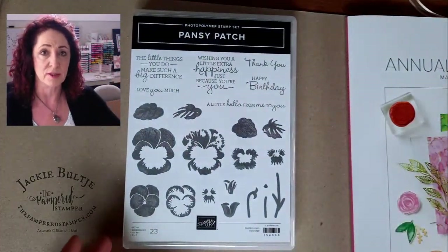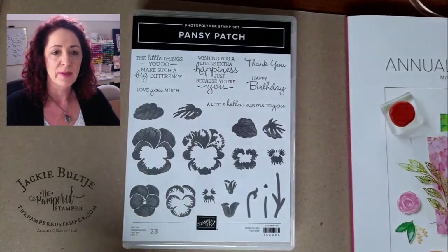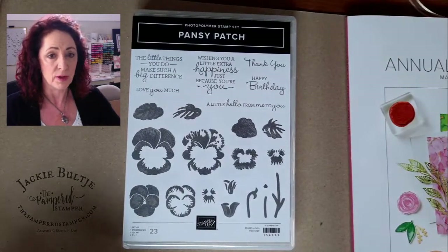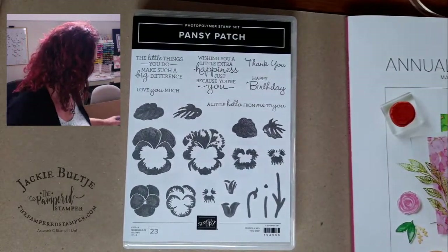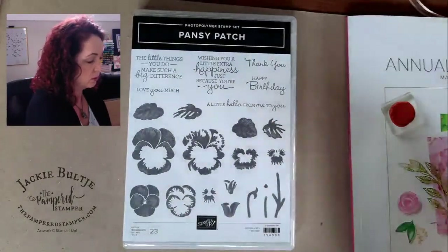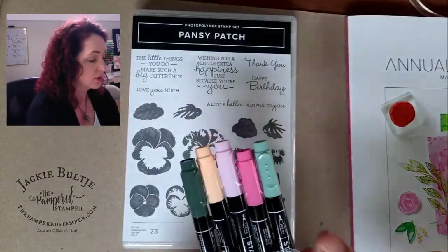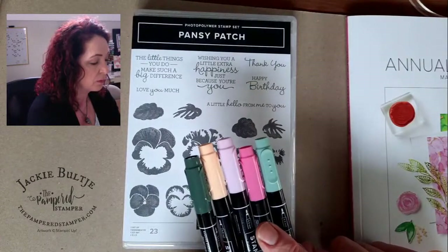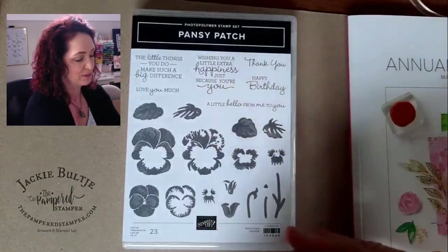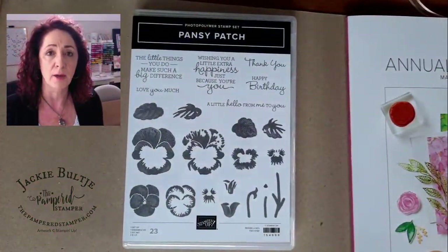The next item is Pansy Patch. I have a pot of pansies on my deck right now — they're such a cheerful, happy flower. In my 15 years as a Stampin' Up demonstrator we've had many flowers but never pansies, so I'm excited. There's also beautiful paper to go with it. Here are the in-color markers — Soft Succulent, Polished Pink, Fresh Freesia, Pale Papaya, and Evening Evergreen.